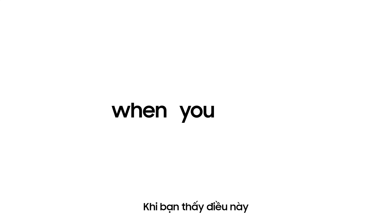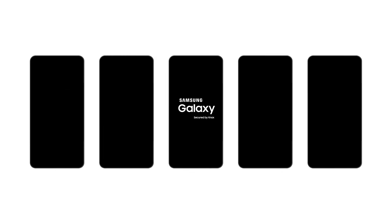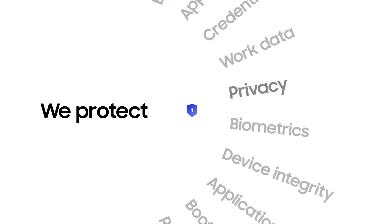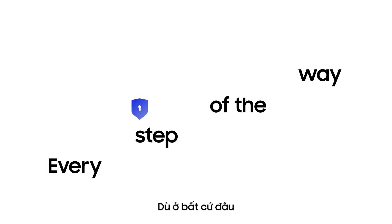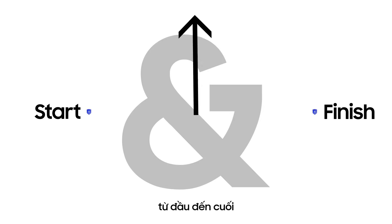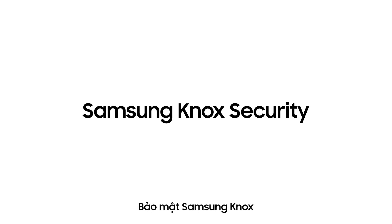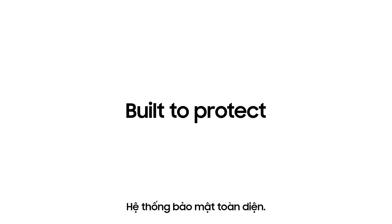So when you see this, now you know — we protect. Every step of the way, from start to finish, that's security. Samsung Knox Security, built to protect.